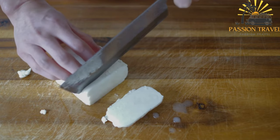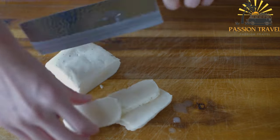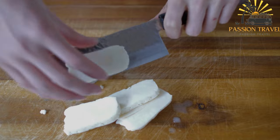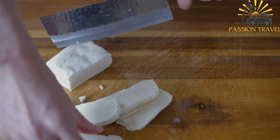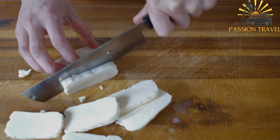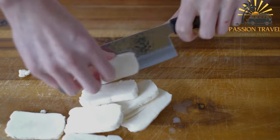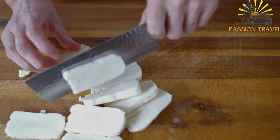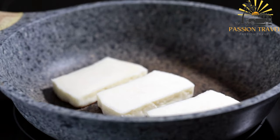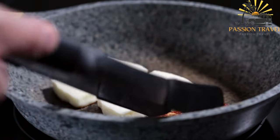Halumi is traditionally made from a mixture of goats' and sheep's milk, although cow's milk may also be used. What sets it apart is its unique texture and versatility — it has a high melting point, which allows it to be grilled or fried without losing its shape, developing a golden brown crust while maintaining a slightly chewy texture.